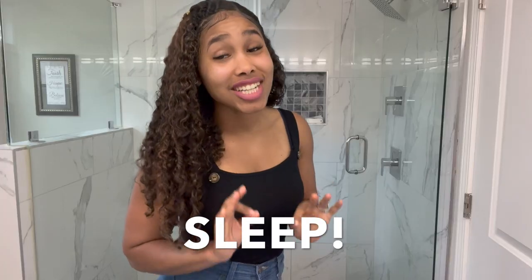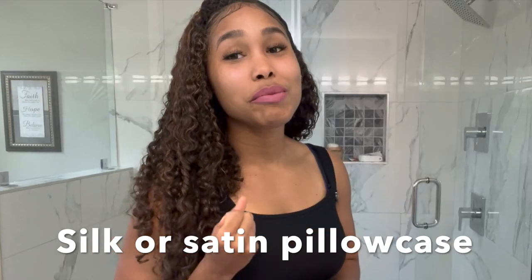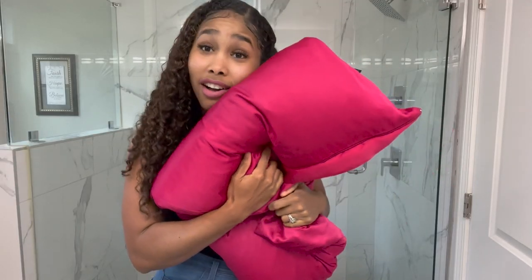A bonus tip: sleep. Sufficient sleep helps our skin be more radiant; otherwise we get bags and darkness under our eyes. Beyond that, dermatologists agree that sleeping on a silk or satin pillowcase actually protects the skin, keeps it from getting creases and wrinkles — and that same satin pillow that keeps our hair moisturized does the same thing for the skin.